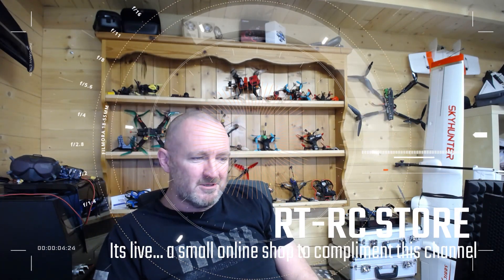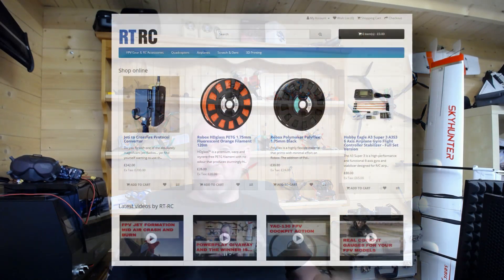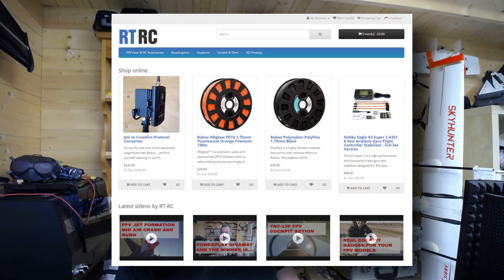G'day guys! I thought it was about time to give a quick announcement about a new project I've been working on — quite simply, rt-rc.com. The name of the game here is essentially a small online shop on which I'm pretty much selling off the stuff that I like to fly with and use.